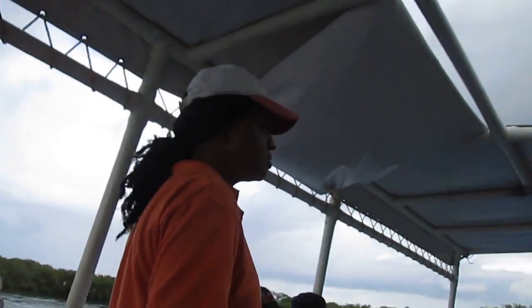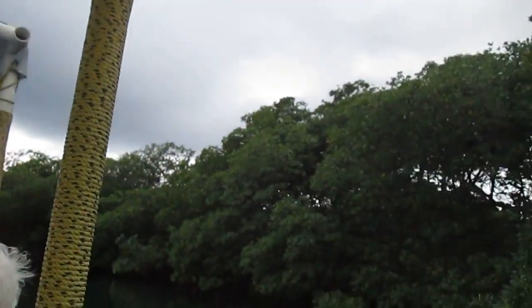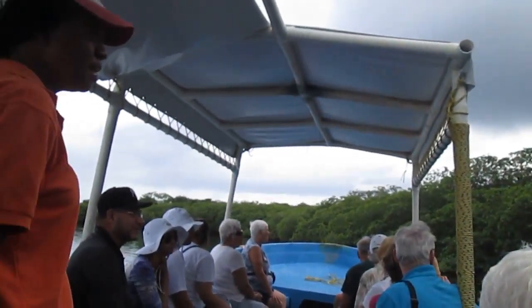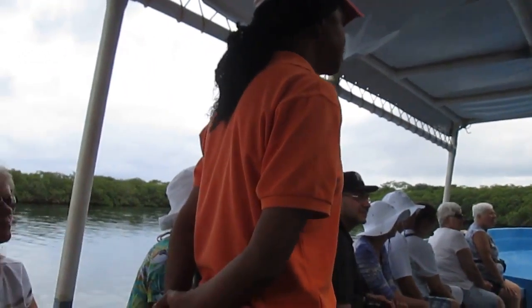Okay everyone, all of these trees you see in here — these are the mangrove trees. Not mangoes the fruit, these are mangroves. These are very protected trees by the government because they serve as a nursery and a breeding ground for all the marine life.